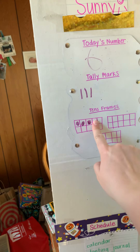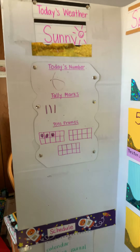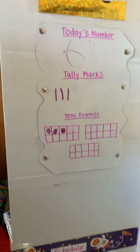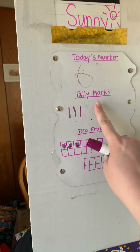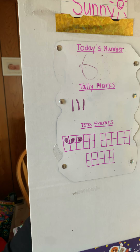I'm going to actually erase that so we don't get confused. So we finally get to talk about tally marks, which is really exciting for me. Tally marks are a way to help us count easily.